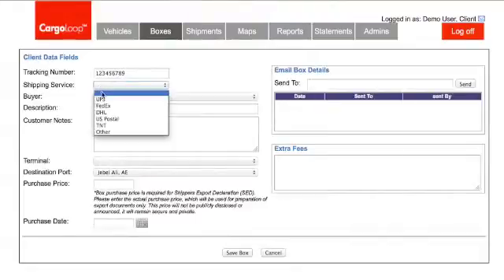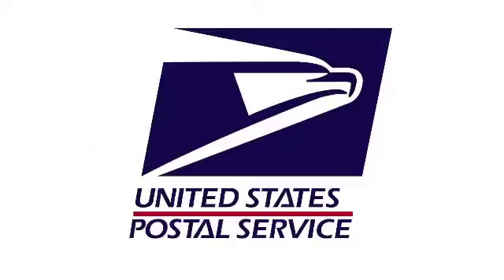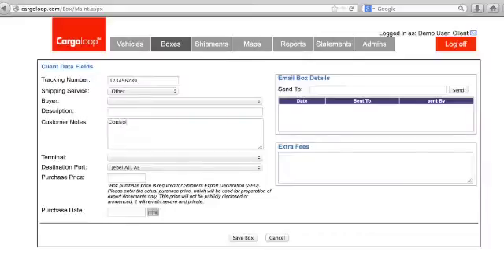Go ahead and fill out your tracking number and then select what shipping company you have used from the drop-down menu: UPS, FedEx, DHL, U.S. Postal Service, TNT, or other. If you pick other, please use the customer notes section to let us know what company will be sending your box to us.